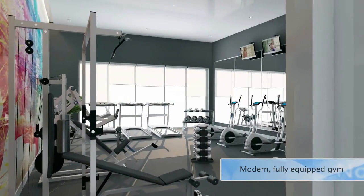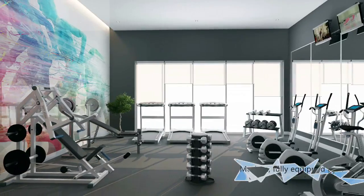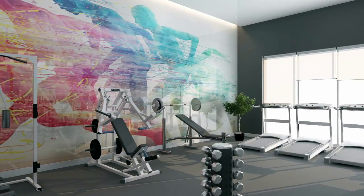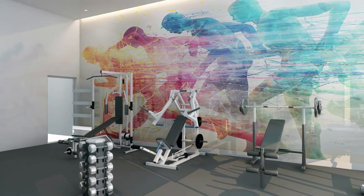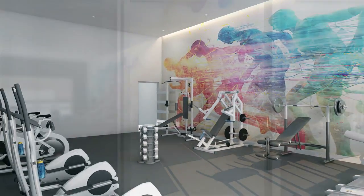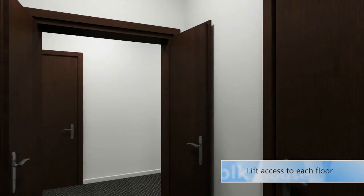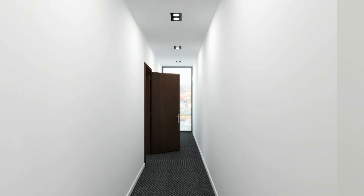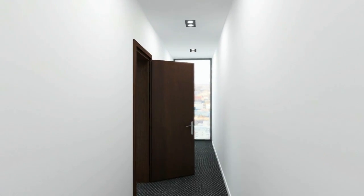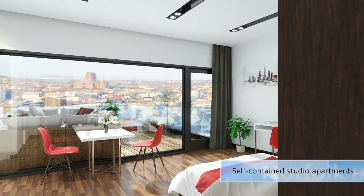For an all-inclusive living experience, students staying in the development will have free access to a modern, fully equipped gym. The development features large self-contained studios which will be sold fully furnished and completed to a high standard with wardrobe, shelves, chairs and other furniture. All studio apartments will include a double bed, ensuite bathroom and kitchenette.